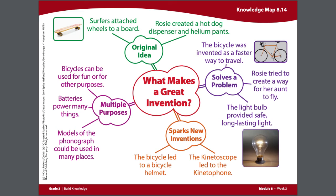Now let's add on to the subheading Sparks New Inventions. Here we are going to write about the kinetoscope, which led to the kinetophone.